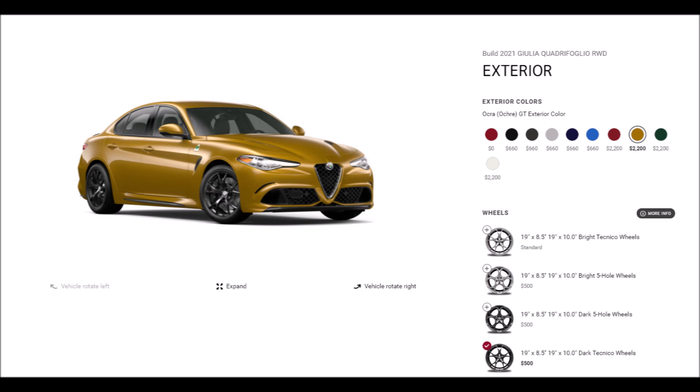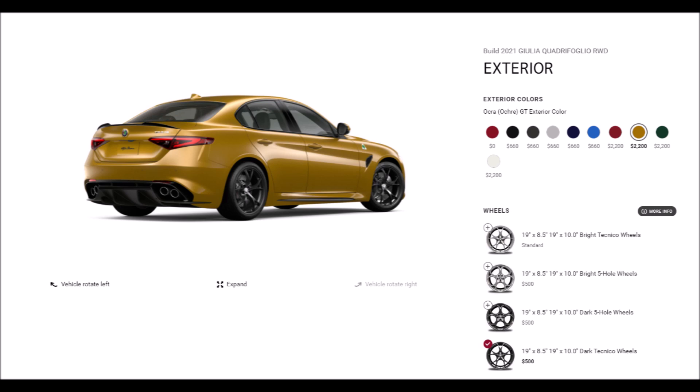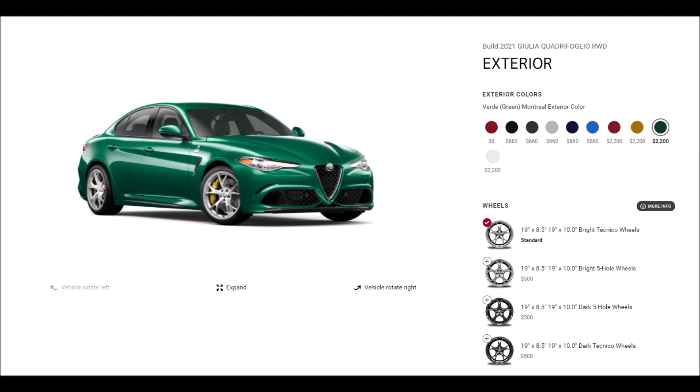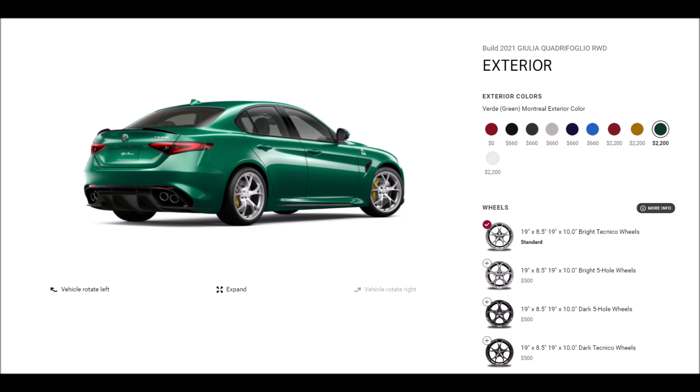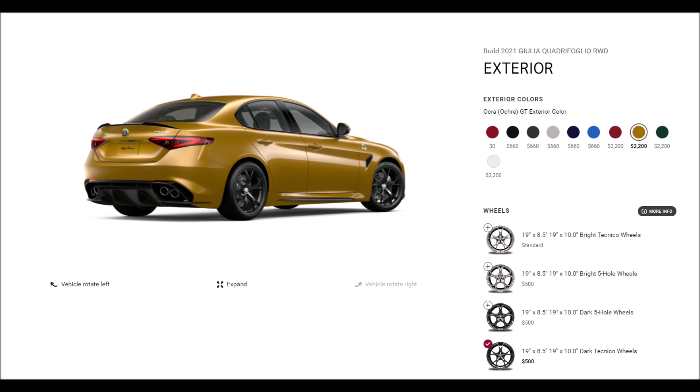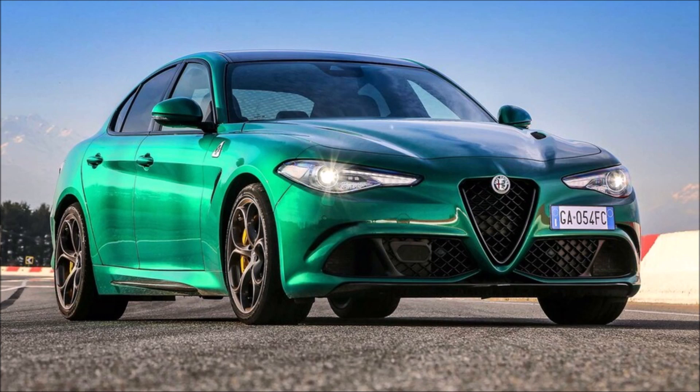In the range of colors launched back in June of 2019, the GT Orca Gold was one of them and was said not to be coming to the US — well, finally we've gotten it for the Giulia Quadrifoglio. And we got the Verde Montreal Green from the Alfa Romeo Giulia GTA and GTAM, the hardcore variant premiered last year, that is also coming to the US — the color, not the car unfortunately. I had heard rumors of these finally coming to the US, and now it is up on the configurator for Alfa Romeo USA builds.